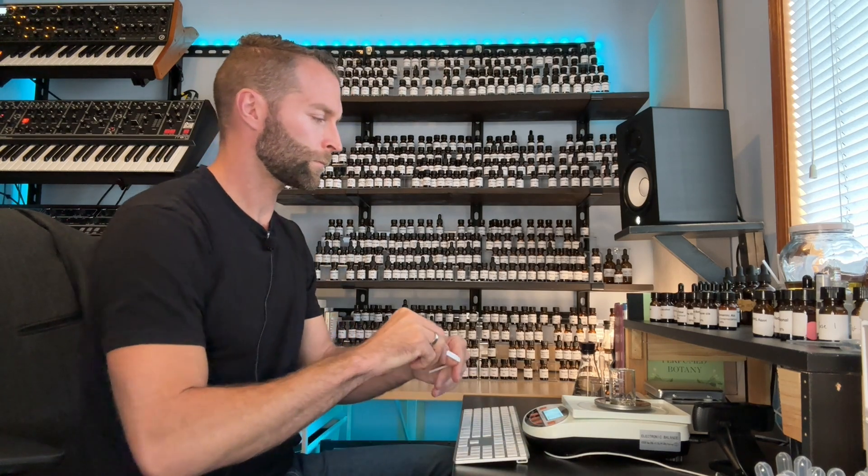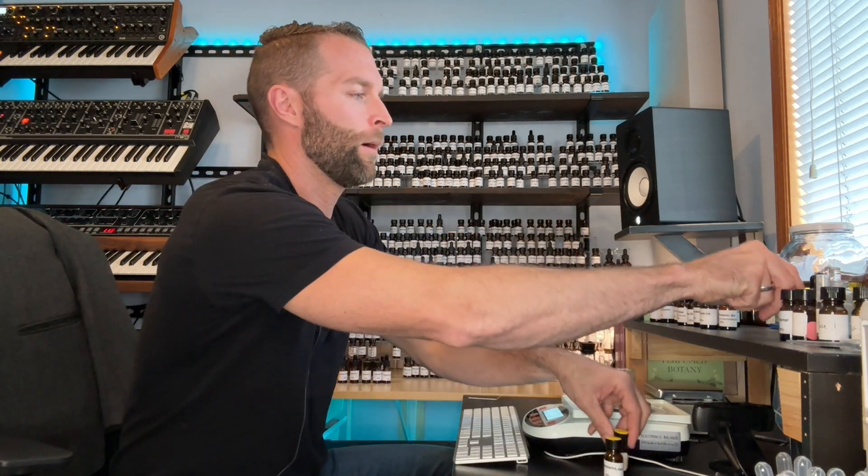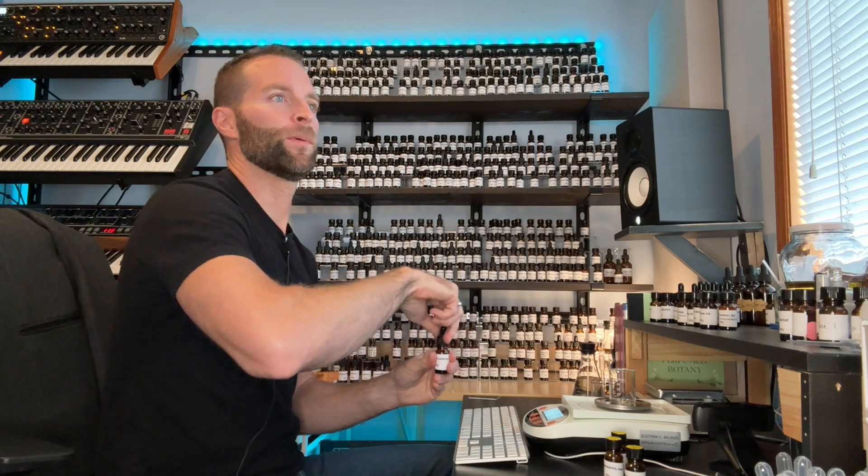So let's start this as test number one - call this herbs and spices. We're going to dip, let it chill, and move right on to the top notes: pettigrain, citral, mandarin, and bergamot. Lots of bergamot. Bergamot is almost 15% of this formula, so I'm going to have to do a few pipettefuls. This bergamot is bergaptene-free - it's been processed to remove some of the skin irritants. It's from Calabria, Italy.